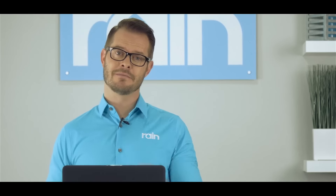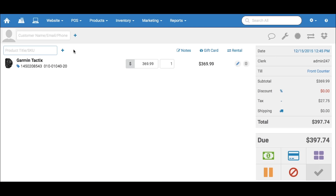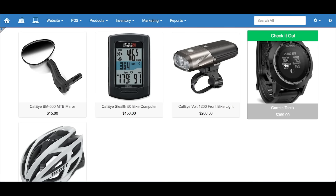Don't believe it's that easy? Let's check it out. See, the product is in your point-of-sale. It's also in your web store. Smooth as butter on your breakfast toast. Mmm, toast.